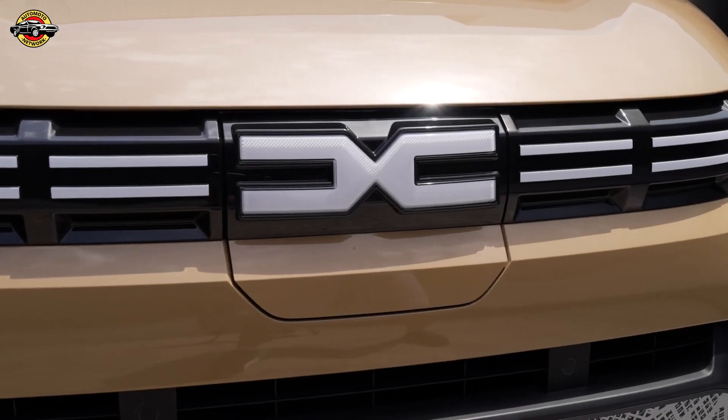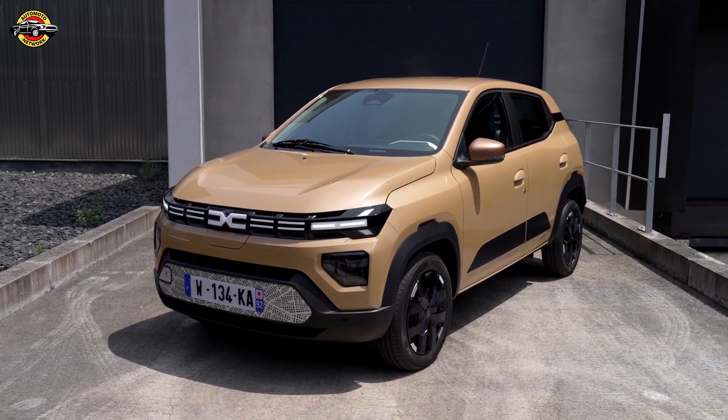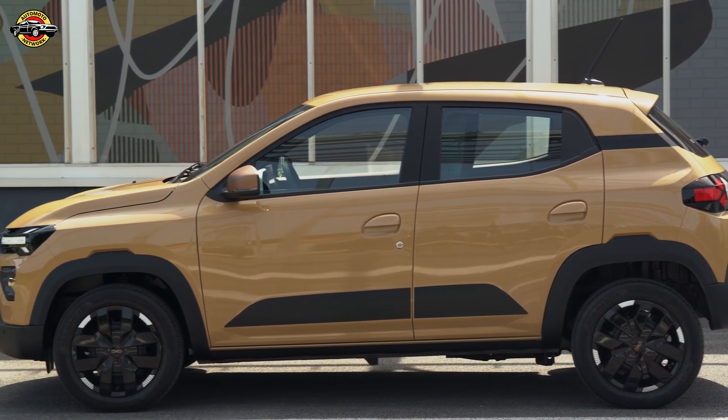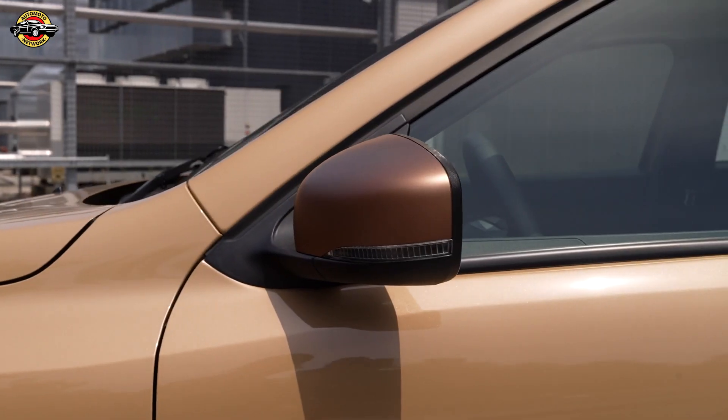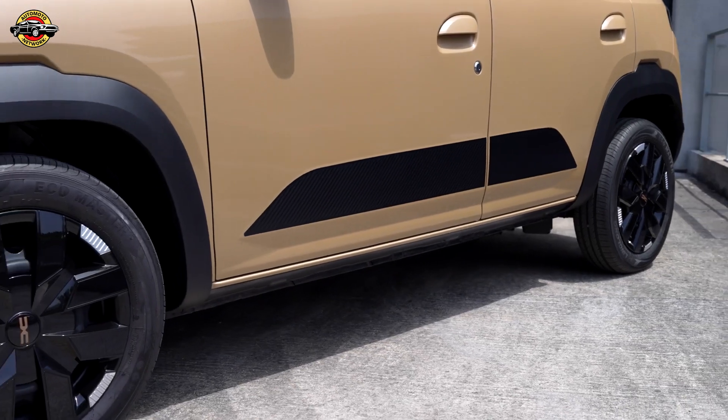This latest iteration is characterized by a robust and assertive exterior design inspired by the Dacia Duster, featuring structured volumes, sculpted hoods, and iconic Y-shaped LED light signatures. The vehicle is available in six colors, including new shades like Beige Safari and Brick Red.